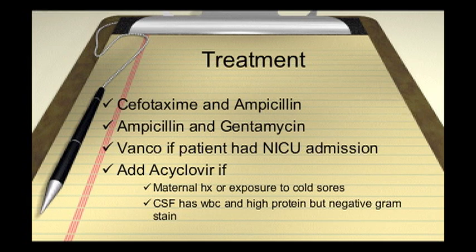The disposition of these patients is obviously just to get admitted. It's pretty simple from an emergency medicine perspective, and there's really no variance in this.